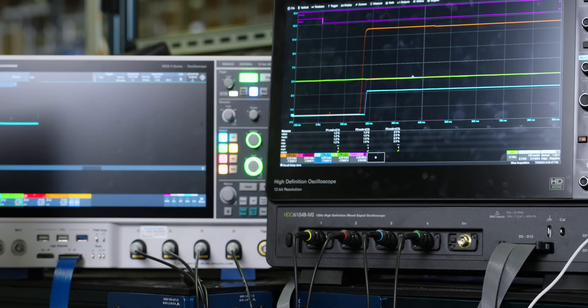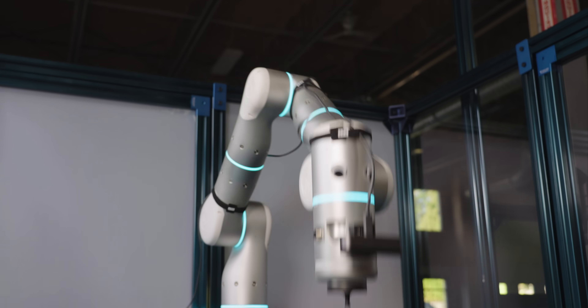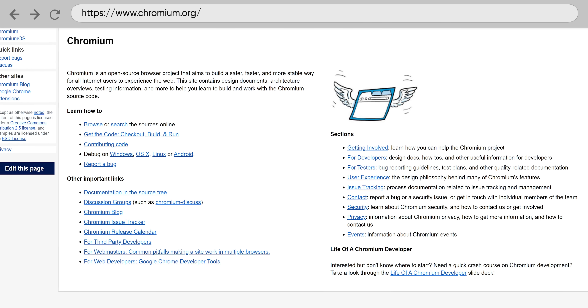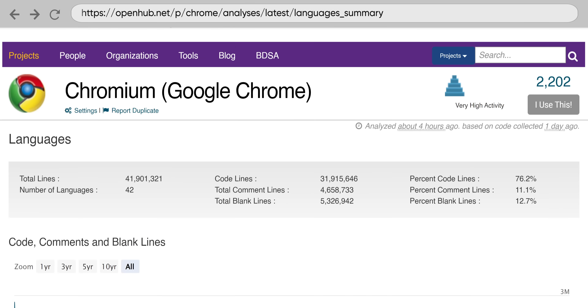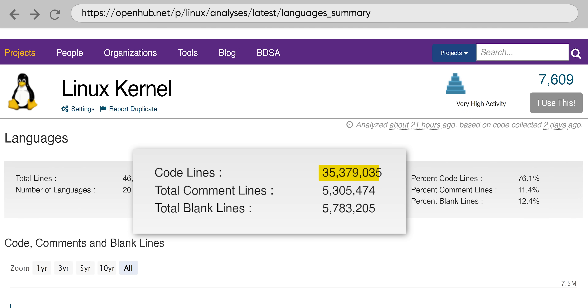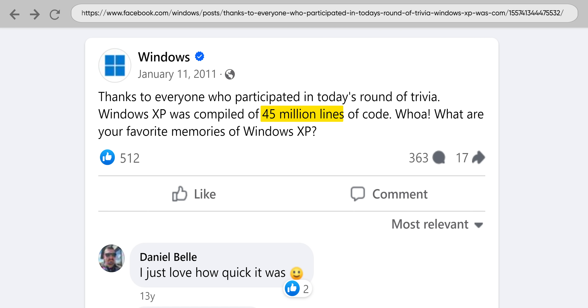Our labs team has a fair bit of experience testing video games and productivity apps, but this is one of our first forays into browser performance. How exactly you measure browser performance is a big question, primarily because browsers are big programs. Chromium, the open-source framework that Chrome is based on, is 31 million lines of code — almost as much as the Linux kernel, the core of Linux-based operating systems, and close to the estimated count for older complete operating systems like Windows XP.